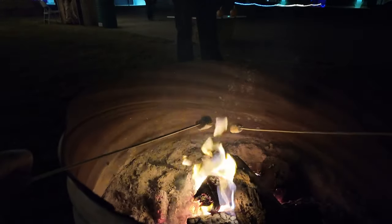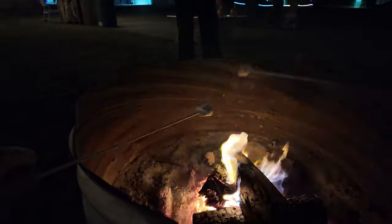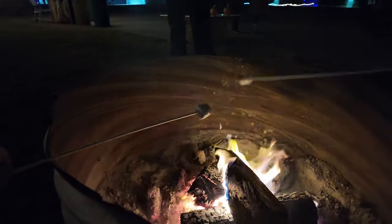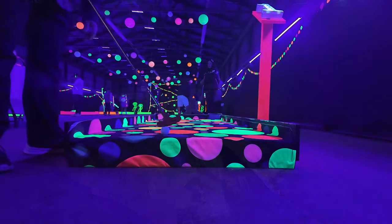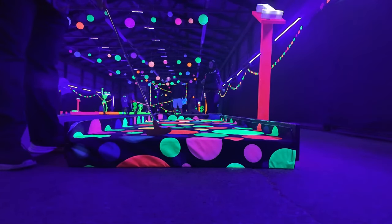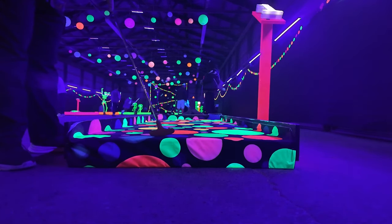Well, we just had to do it - it's s'mores time. These fire pits feel so good after walking around in the cold. You knew I couldn't leave without doing a little glow golf, so here we go.